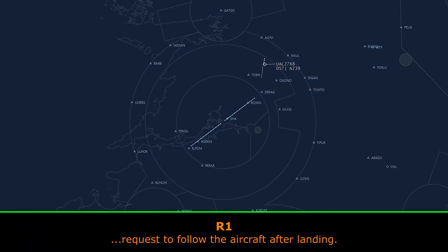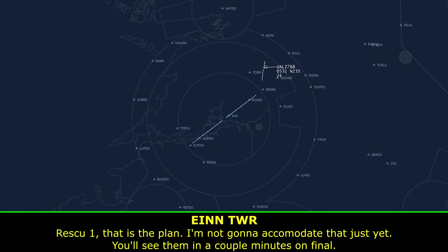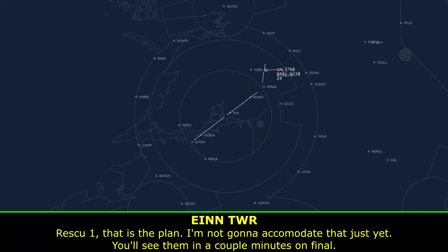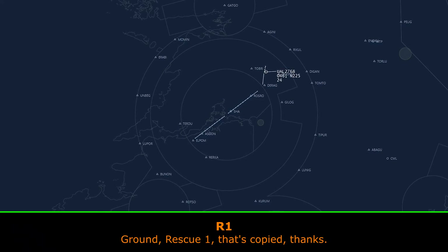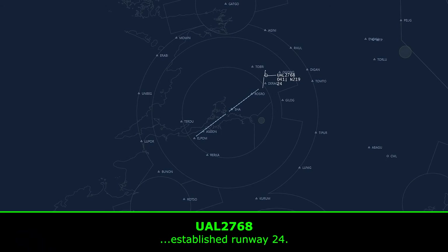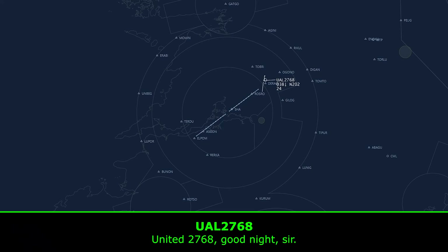To follow the aircraft after landing — that's the plan, so I'm not going to give it to you just yet. You'll see him in a couple of minutes on finals and we'll sort the firmware at the same time. Runway 24. United 2768, roger, thank you, you can contact terminal 118.7, goodnight. United 2768, goodnight, sir.